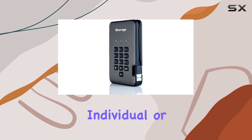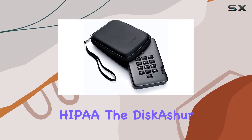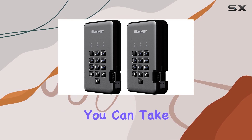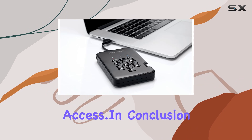Whether you're a privacy-conscious individual or a business looking to comply with data regulations like GDPR and HIPAA, the Diskusher Pro 2 is the perfect solution. Its rugged, water-resistant design means you can take it anywhere, knowing your data is safe from unauthorized access.